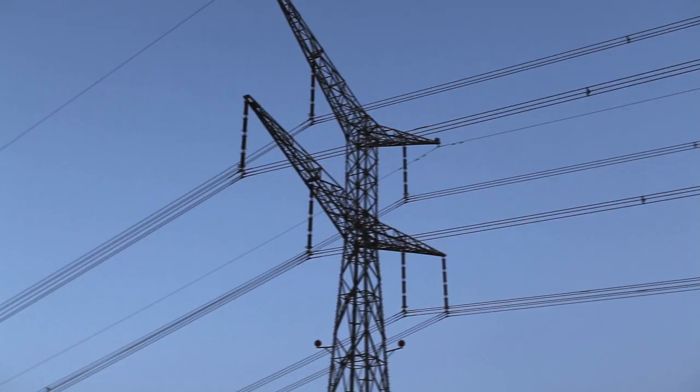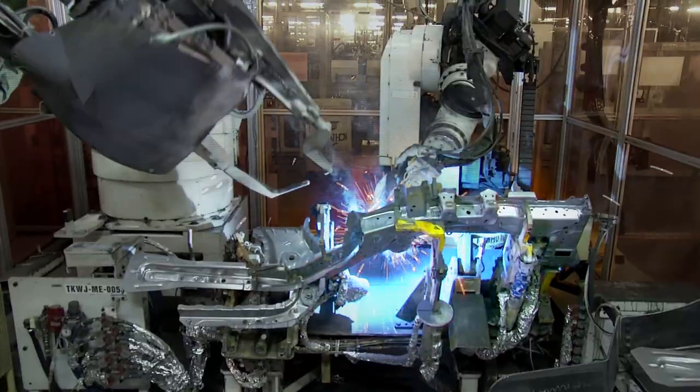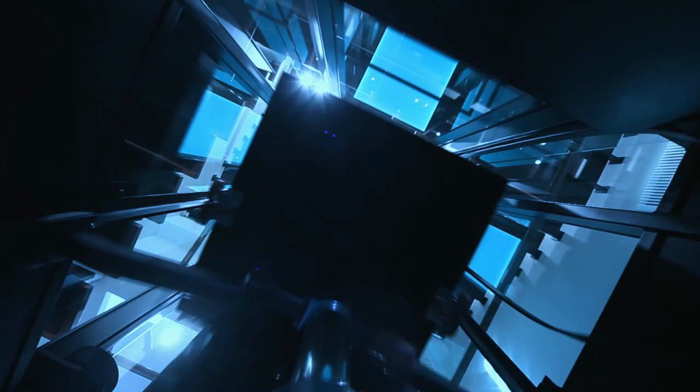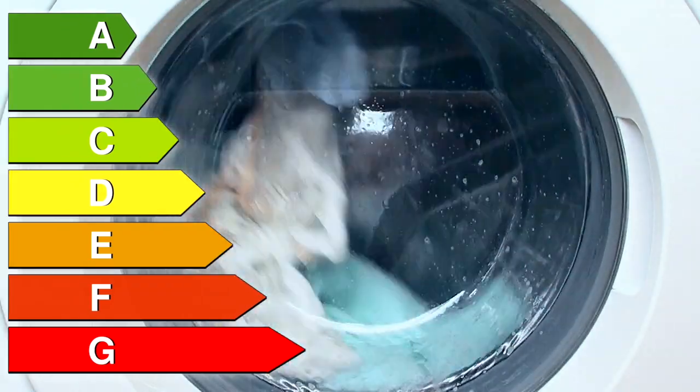The world is becoming more and more electrified. It's not only electric drives in cars and the industries that are becoming more efficient, but also electric drives used in many areas of daily life, for example in lifts or washing machines.